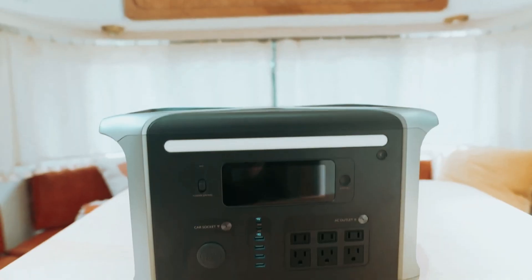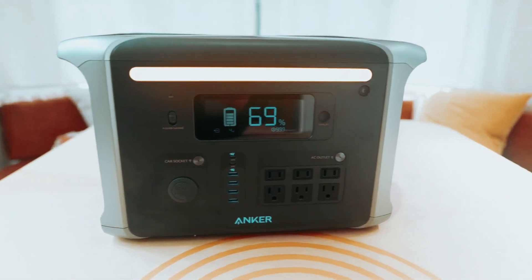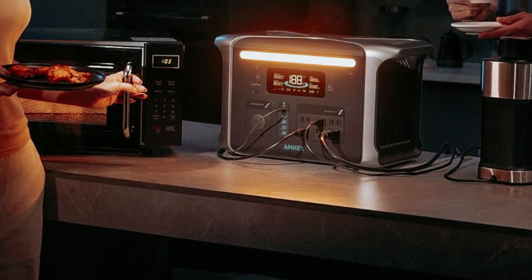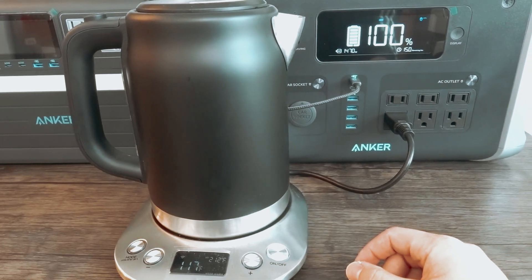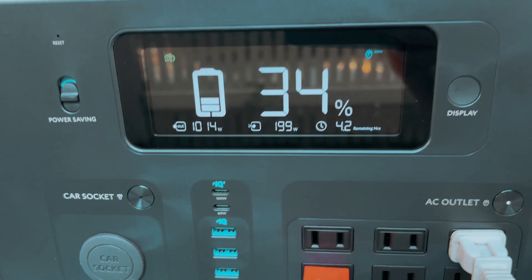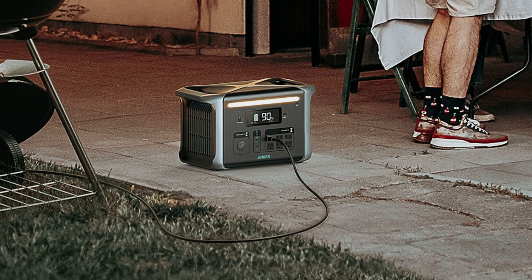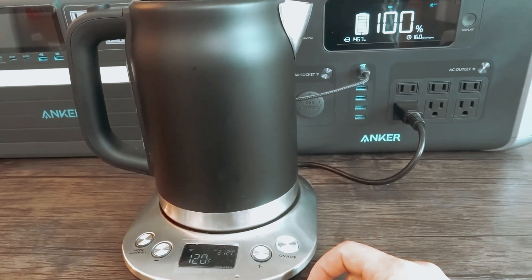It features 6 AC ports, 4 USB-A ports, and 2 USB-C ports, giving you plenty of options for connecting your devices. When it comes to solar charging capabilities, the Anker 757 can input up to 300 watts from solar panels. While it may not be the most powerful option on the market, it still provides solid performance that can keep you powered up when you need it most. Overall, the Anker 757 Solar Generator is a top choice for anyone looking for a reliable, affordable backup power solution. Don't let a power outage leave you in the dark — invest in the Anker 757 and stay connected no matter what.